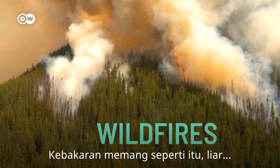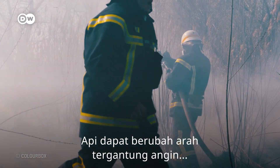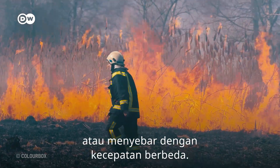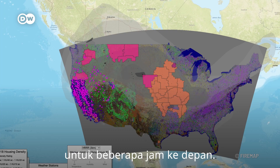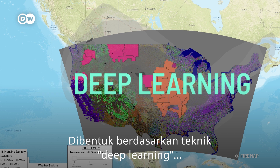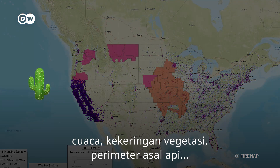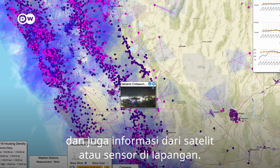Wildfires are exactly that — wild. So it's important to control them. Flames can change direction depending on the wind, or spread at different speeds. FireMap predicts a fire's expected development for the next hours. It is built on AI deep learning techniques that consider all existing data: the weather, dryness of vegetation, historical fire perimeters, as well as information from satellites or sensors on the ground.